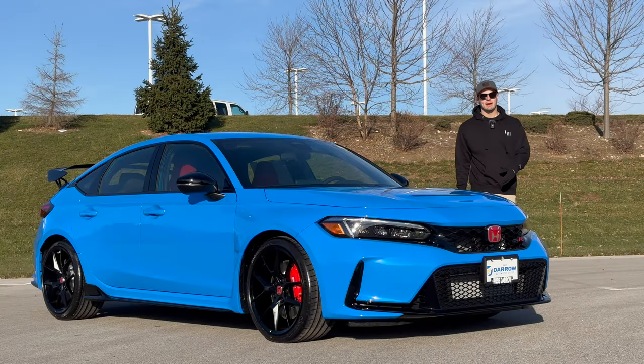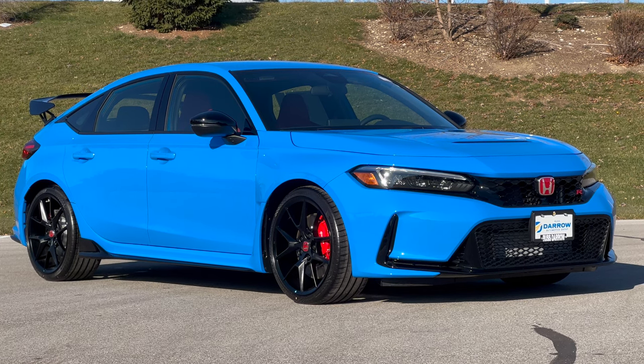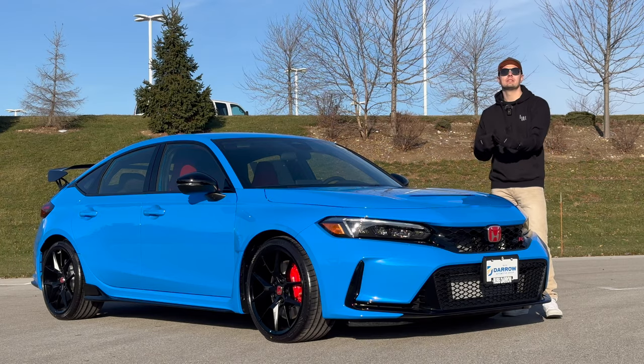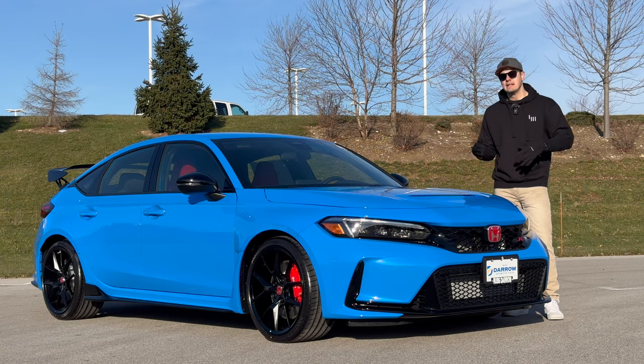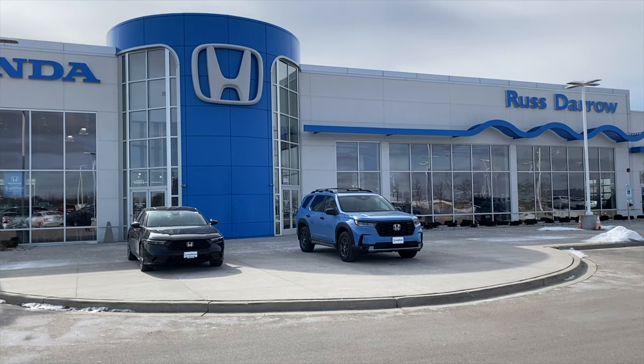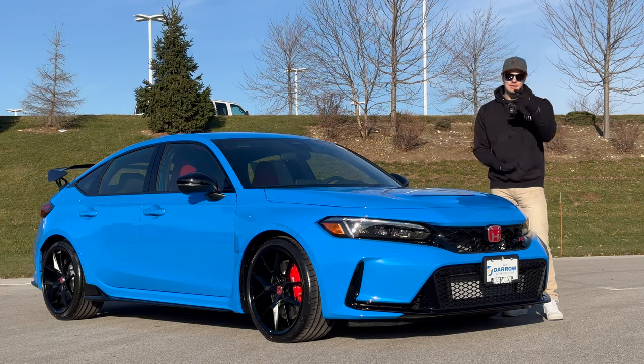That is the best and the rest of the new FL5 Civic Type R. I have to say, as you can see through the course of this video, I still think this is probably the king of hot hatches. Now that it's going into its second model year and some of the hype has died down, maybe you can actually get one now — and you should, because it is an amazing hot hatch. Thanks again to our friends at Russ Darrow Honda for letting us spend some time with their Boost Blue Type R. We'll see you in the next one.